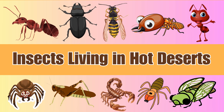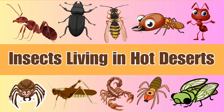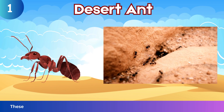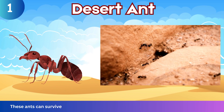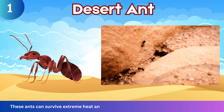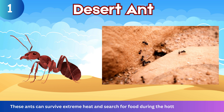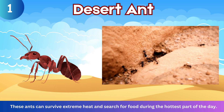Desert Ant. Insects living in hot deserts, these ants can survive extreme heat and search for food during the hottest part of the day.